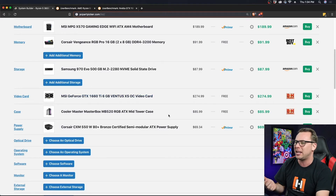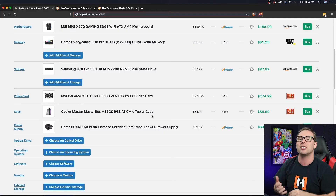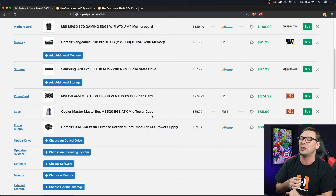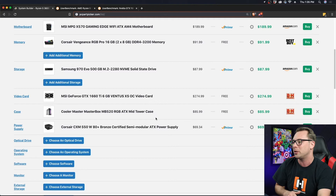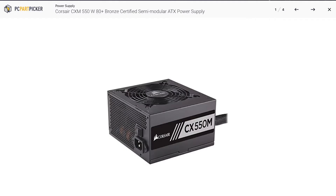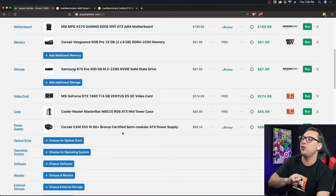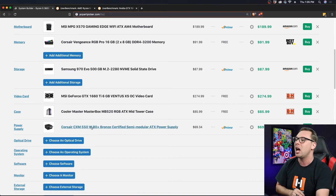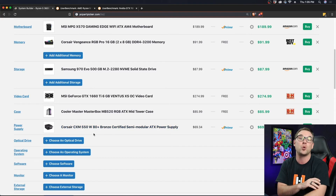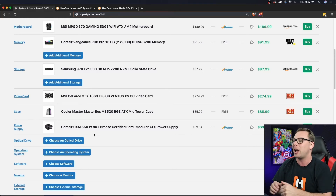Then just a Cooler Master case at $85. I've built in this one before — it's great for cable management and relatively easy to build into. Other options include the Lian Li case, which has more aesthetic appeal, or any NZXT case. The case really doesn't matter as long as it fits your motherboard. I went with a 550W 80 Plus Bronze certified semi-modular power supply for $70 — the CPU cable and 24-pin motherboard connector won't detach, but everything else will. If you want to future-proof, bump to a 650W supply in case you ever go with a 2070, which requires 650W or higher. But 550W is fine for this build.